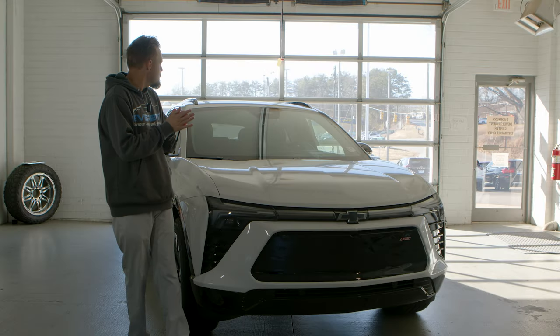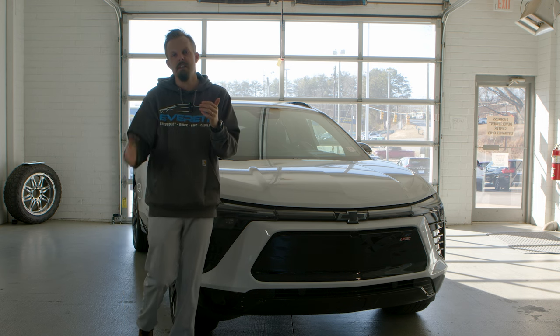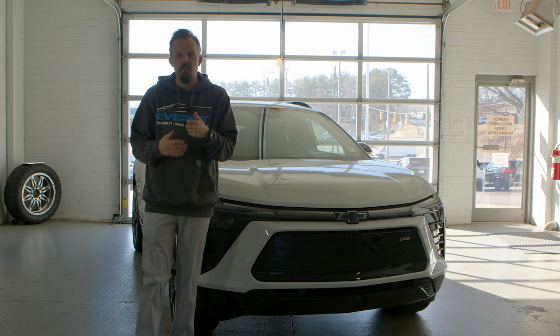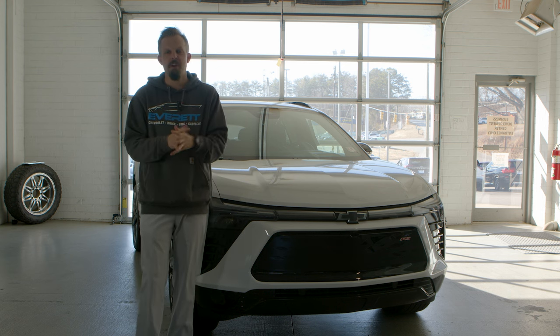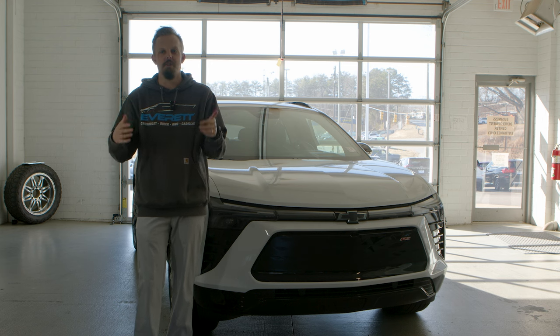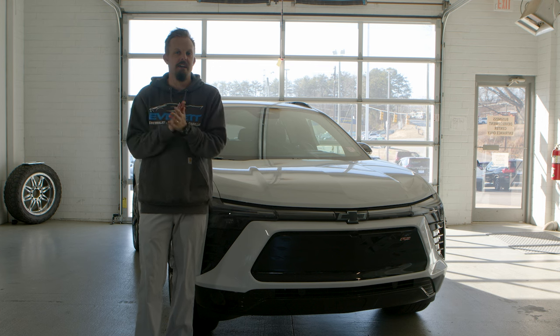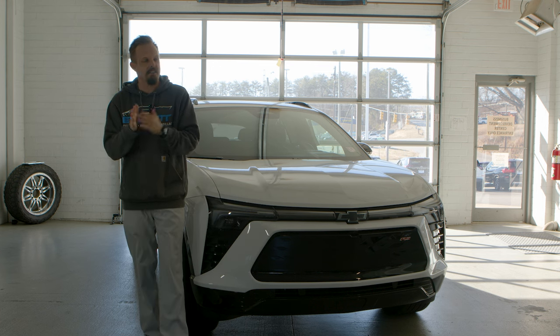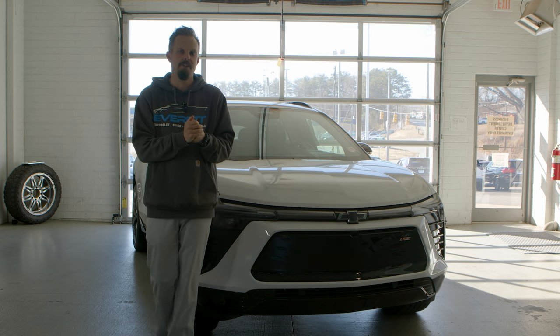That is it for the interior and exterior. Another unique thing to know is that if you have the keys in your pocket and walk up to the liftgate, the liftgate will automatically open for you — great for folks storing a lot of stuff in the back. So yeah, that's it for the Chevy Blazer EV. We hope you've enjoyed this video — come and check it out today.